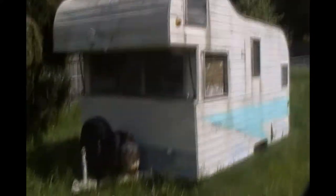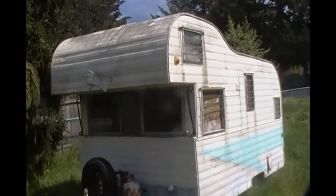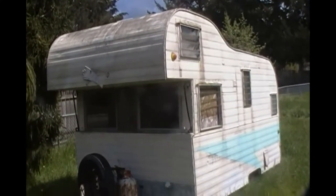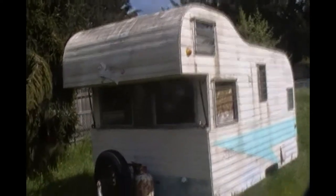So we got a trailer to put this on, and now we have to figure out how to get it on the trailer. But she's a real gem. We think it's a 1963 Fireball, but you can't find anything on these Fireballs. We know of two that have been restored, but that's about it. We'll be looking for some history on Fireballs.